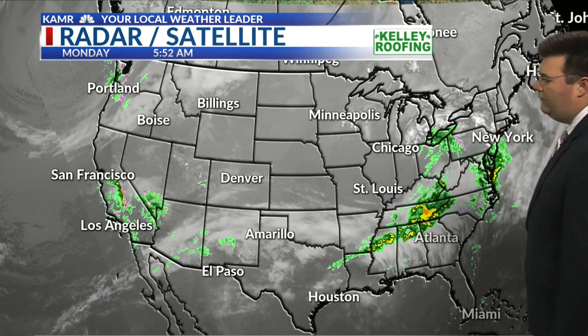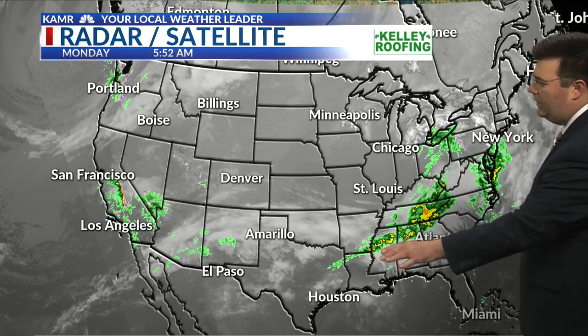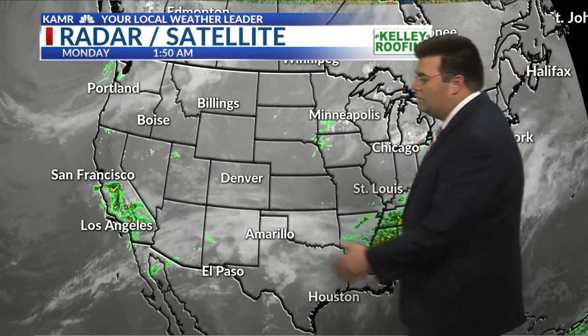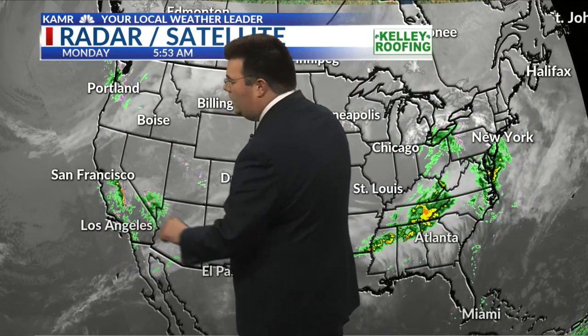Here's our national view of what's going on with radar and satellite — showers and storms continuing along the same front, all the way back over towards the Tennessee River Valley. That cold front is moving into the Texas Panhandle as well. High-level clouds are blanketing the area like they did yesterday, although some of us do have low clouds additionally, close to the surface.